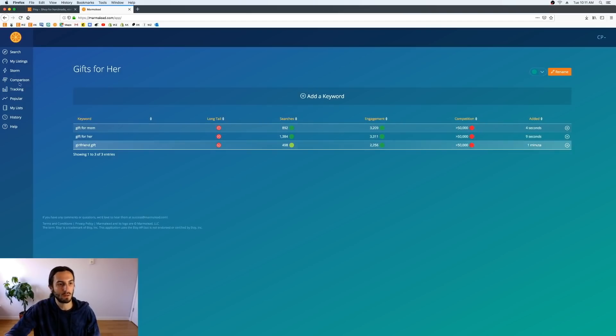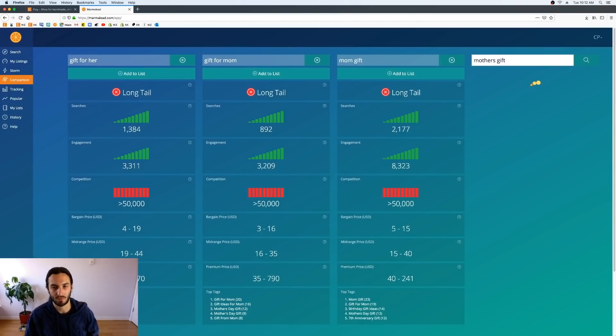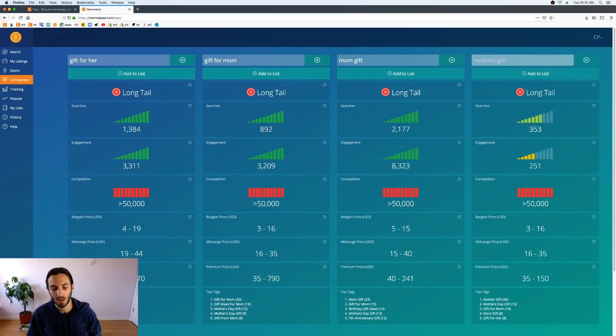In comparison you also want to try variations. Maybe somebody types 'mom gift' instead of 'gift for mom.' Mother's Day gift is obviously going to be good with Mother's Day coming up. Not every person types in the exact phrase — some people do lazy searches and don't use proper phrasing. So I'm checking 'mom gift' and 'mother's gift,' and it turns out they're both good, so I'm adding those to the list. These are all variations you can use.